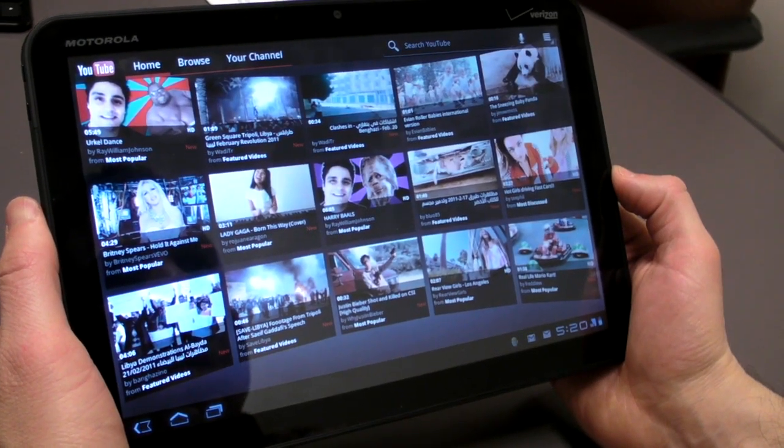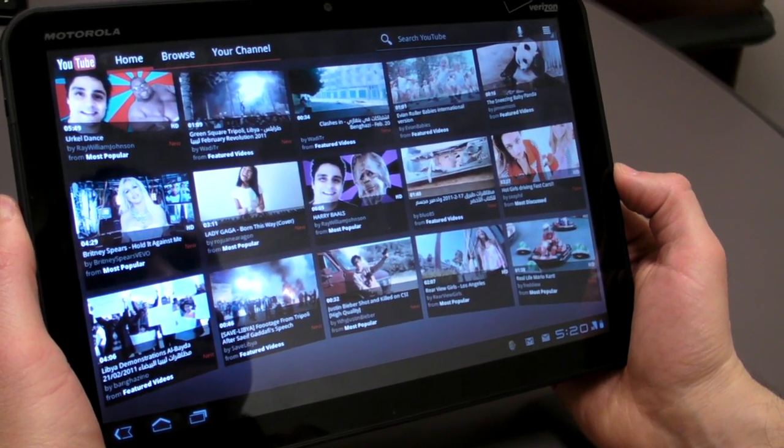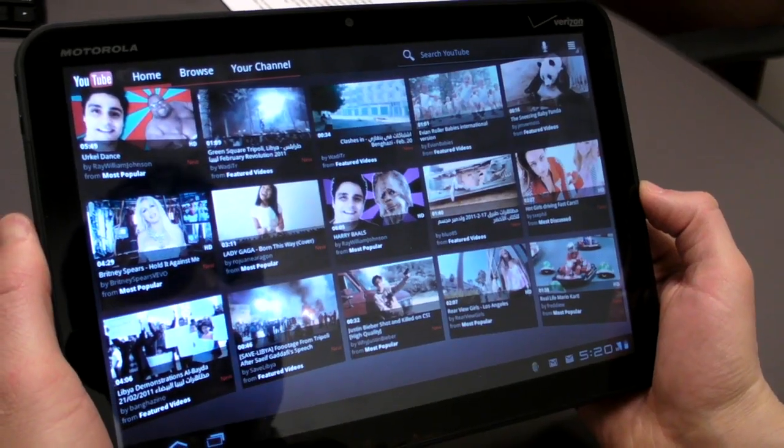So now here's the million dollar question with the Motorola Xoom: how good are the apps? Well, I guess it's the $5.99 question.